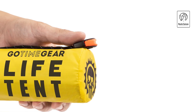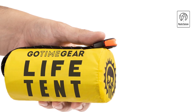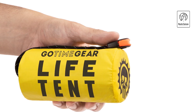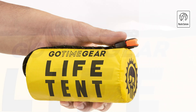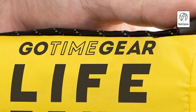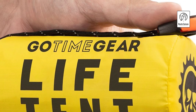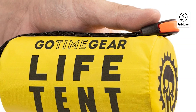Setting up the tent is quick and easy — simply anchor it between trees or use rocks and gear for stability. It doubles as an emergency sleeping bag, blanket, bivy bag, or bivy sack if no trees are available. The kit includes a 120-decibel whistle for alerting rescuers up to one mile away and 20 feet of paracord with a 550-pound nylon core, ideal for tying down gear or making repairs.